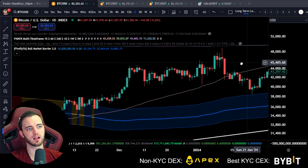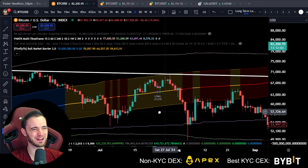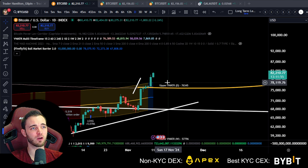When we do get these big sequential green candles, we should be expecting a pullback fairly soon. That's the summary there, and in summary for the whole video — what I'm looking at right now is a pullback first.